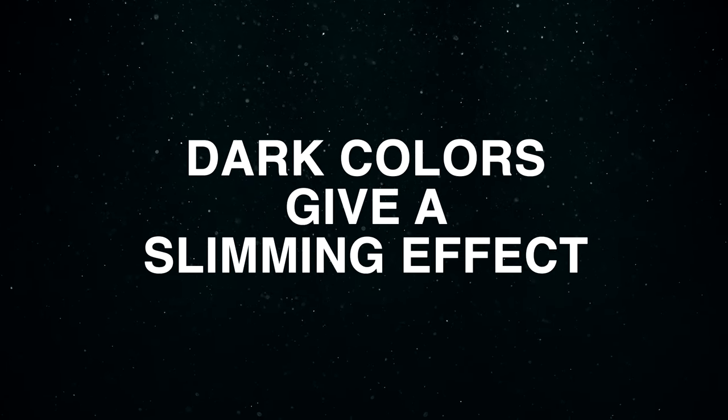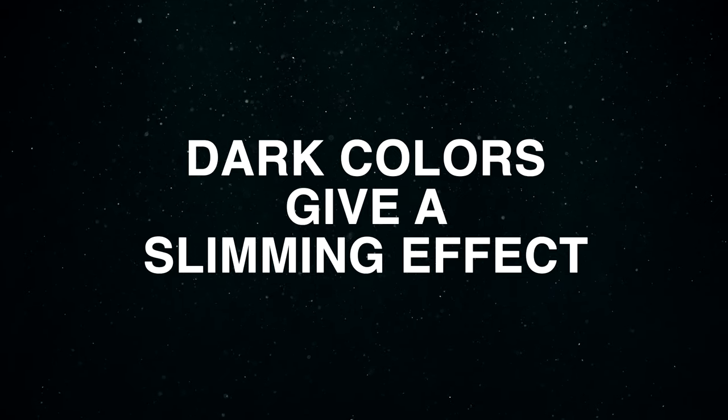When selecting your turtlenecks, start off with dark colors for your foundational pieces — you can always add more colors later. The best colors to start with are black, navy, and gray. If you're a bigger guy around the midsection, go with black or navy, as dark colors will help cover up your midsection and make your silhouette appear more streamlined.